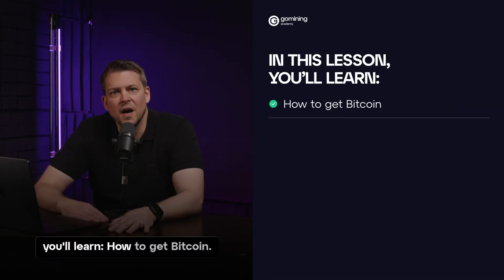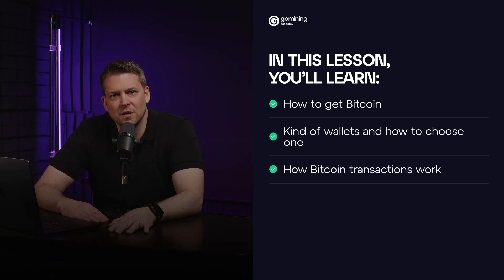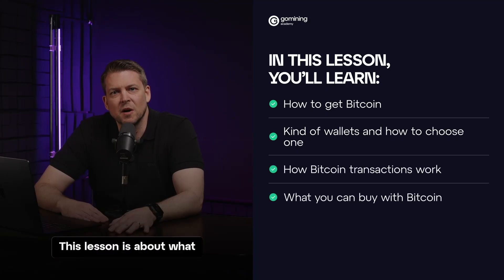In this lesson, you'll learn how to get Bitcoin, what kinds of wallets exist and how to choose your first wallet, how Bitcoin transactions work, and what you can buy with Bitcoin. This lesson is about what it really means to use Bitcoin — not just how to acquire it, but how to protect it, manage risks, and build confidence in your decisions.